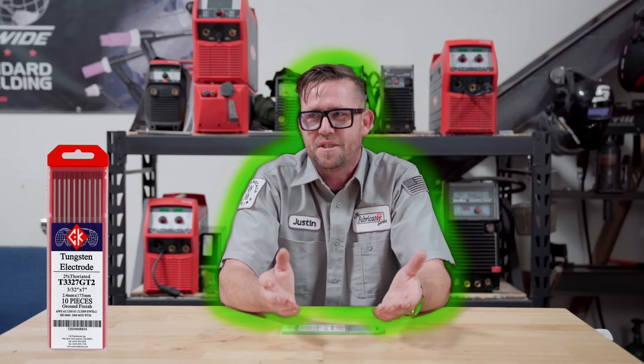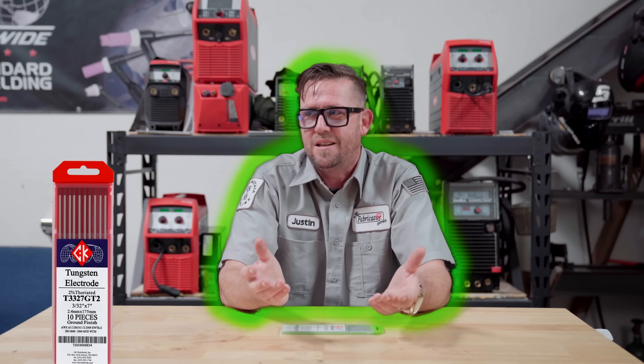A lot of people, including myself, were forced to change colors. I wasn't really keen on the idea of changing my tungsten color — red was where it was at. But I also wasn't interested in glowing green, and of course I'm not going to give up my career in welding. So a lot of people were forced to change and try different colors.